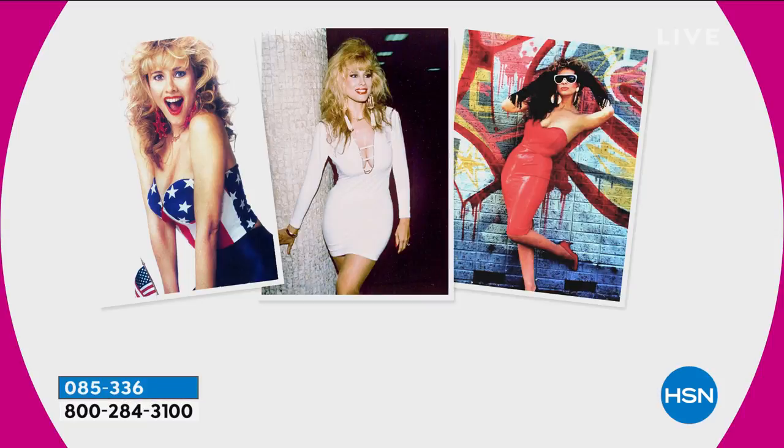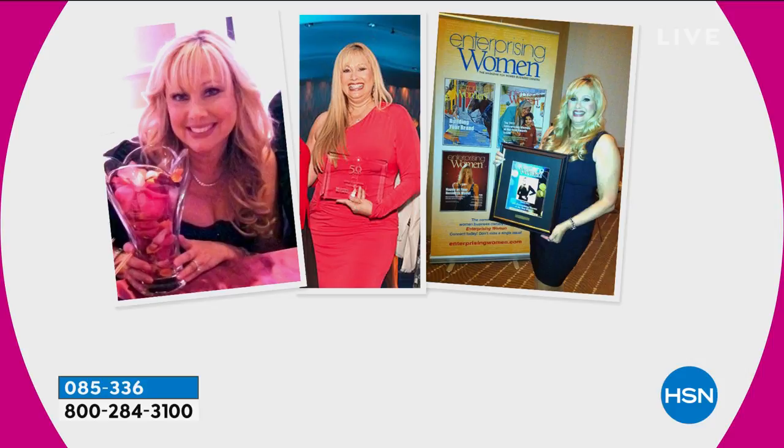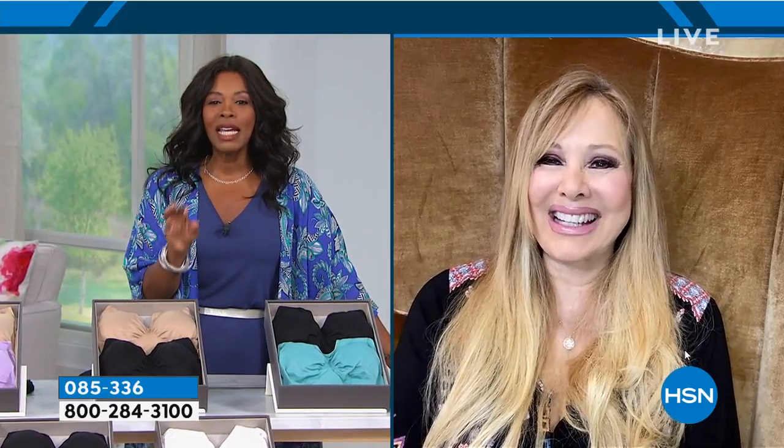Rhonda Shear is joining us live via Skype. We've known Rhonda throughout her entire career in Hollywood, and that's where she developed the need to create the right undergarments. 'I'm so good! That's my throne chair.' She's finally getting to sit down and not stand up, and she's not in a freezing cold studio. Rhonda, tell us where it all began — the Ah Bra.